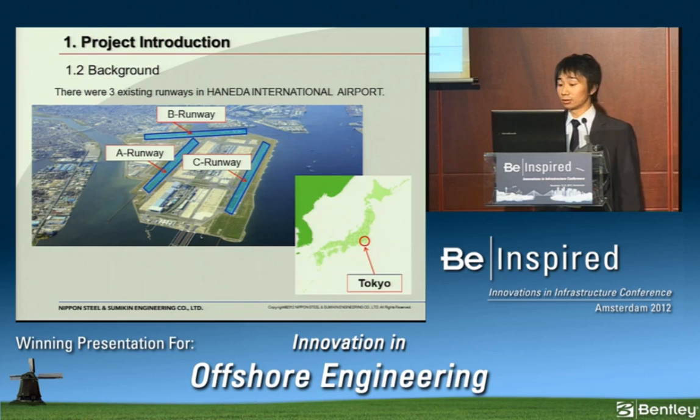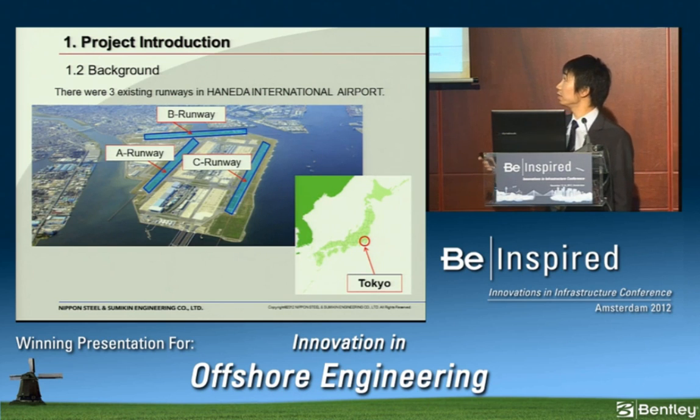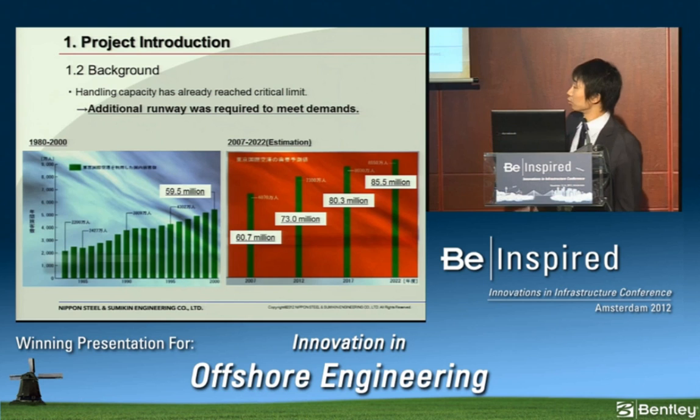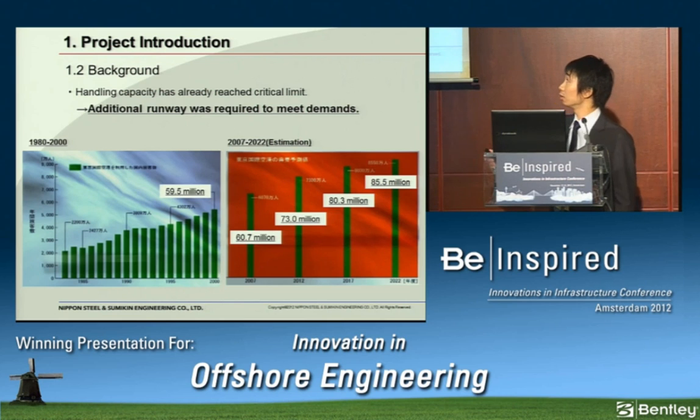Next, the project background. Haneda International Airport is in Tokyo. There were three existing runways — A, B, and C. As shown in the graph, the number of passengers using Haneda is increasing. According to estimation, over 80 million passengers will use the airport in 2022. Recently, handling capacity has already reached critical limits, so an additional runway was required to meet demands.